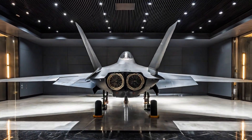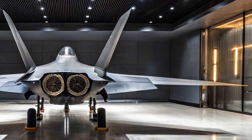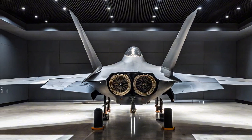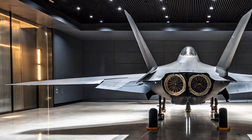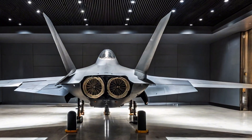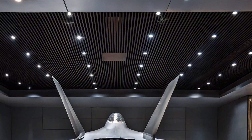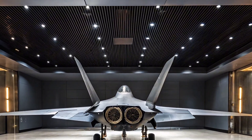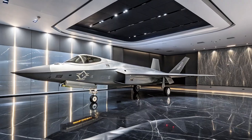From the moment you lay eyes on it, the Boramae commands attention. Its stealth-inspired design, with sharp lines and internal weapons bays, clearly takes cues from the F-35 and F-22, but with its own unique Korean touch. The airframe is designed for a reduced radar cross-section, giving it a significant edge in contested airspace.